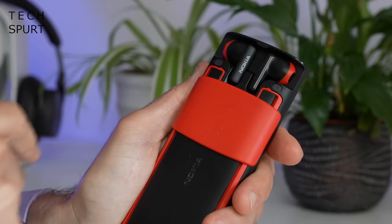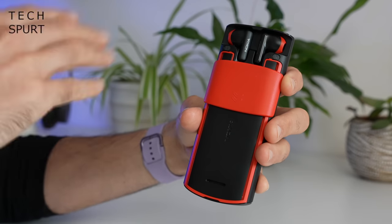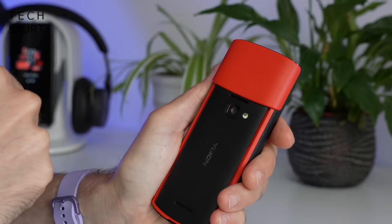it also packs in a pair of true wireless earbuds hidden in a crafty little flap around back. You've got an MP3 player, a wireless radio, and built-in dual speakers so you can blast your tunes on your bus on the way into work. So let's whip the Nokia 5710 Express Audio out of the box, take you on a full tour of the hardware and software, and see if the true wireless earbuds are actually any good.